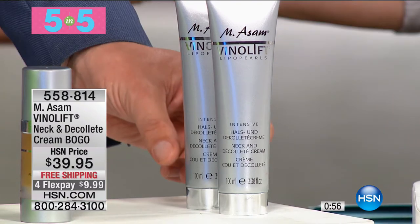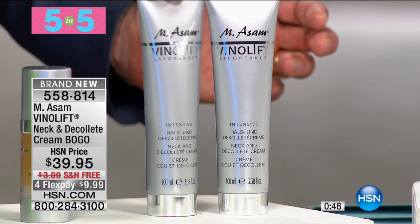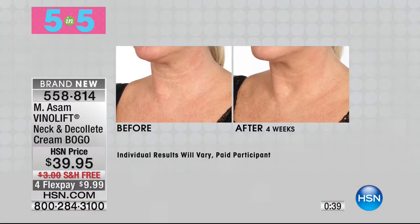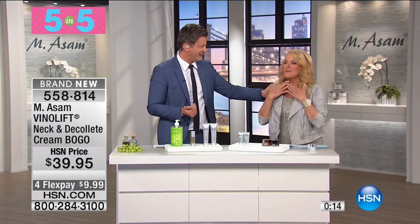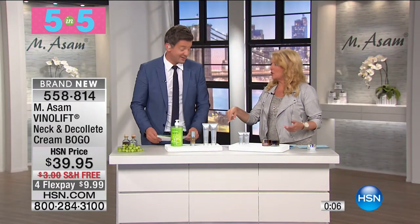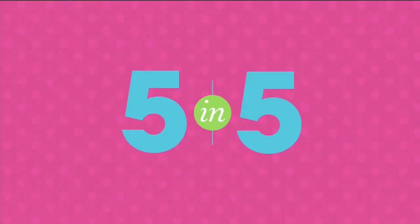This next one is a buy one, get one free. It's our best-selling neck and décolleté cream featuring a secret ingredient from Senegal called Kigelia Africana. It normally sells for $39.95, but for the first time ever, you get a second one free — that's a one-year supply. It works to smooth out lines, wrinkles, and crepey skin in the neck and décolleté area. Whether you're already seeing those signs or being proactive, this is the one.